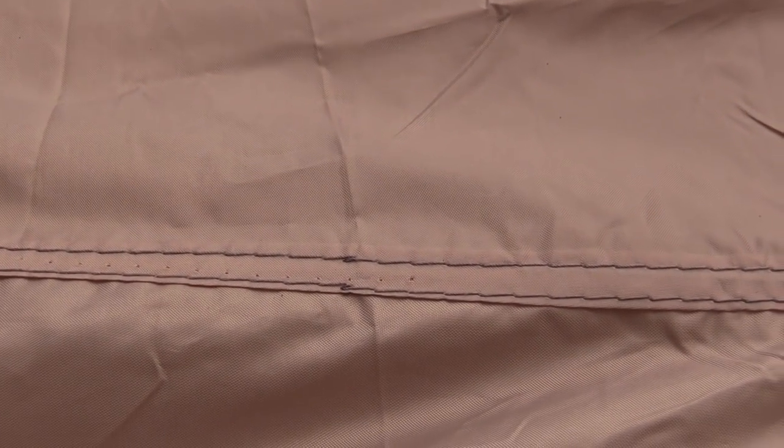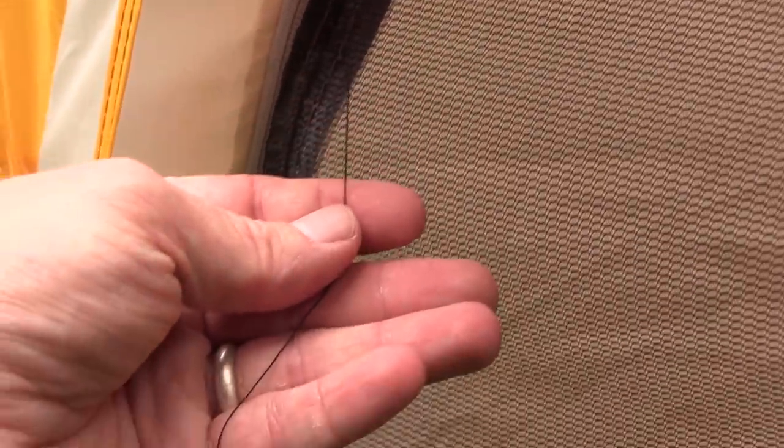I found holes along the stitching punching all the way through the body of the tent. I found seams that weren't taped, weren't sealed, which caused leaking. The stitching was absolutely terrible in many, many spots. In light of that information, in light of the customer service call which I made, I have to highly recommend that you do not purchase an Ozark tent.